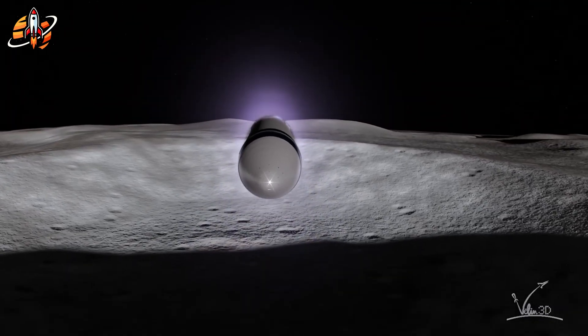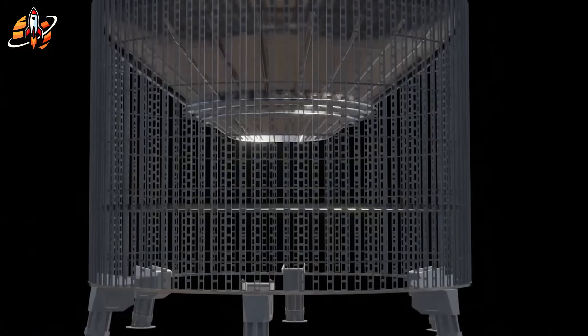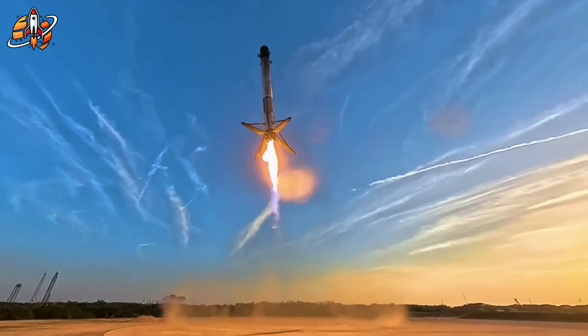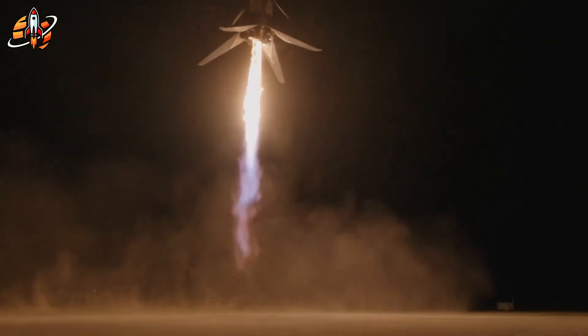Starship HLS needs six legs instead of four — not just for weight, but redundancy. If one fails, the mission continues. Same philosophy as Super Heavy's 33 Raptor engines: individual components can fail, but never the mission.